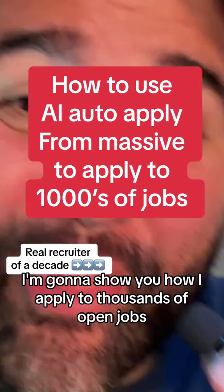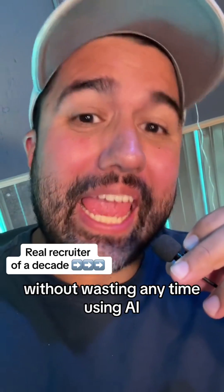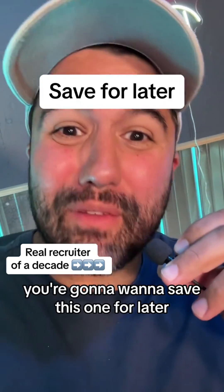I'm going to show you how I apply to thousands of open jobs without wasting any time using AI auto-apply from Massive. You're going to want to save this one for later.